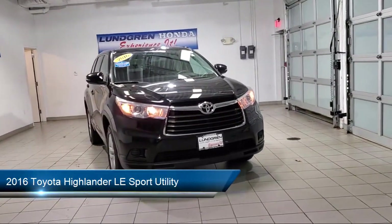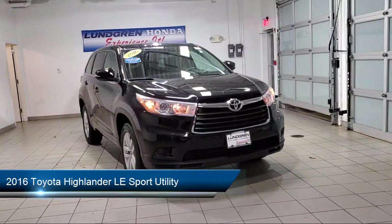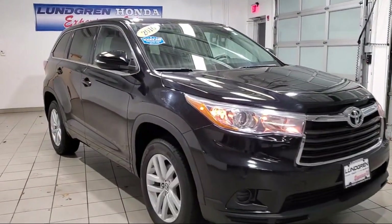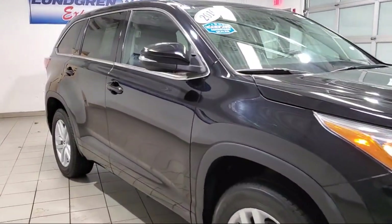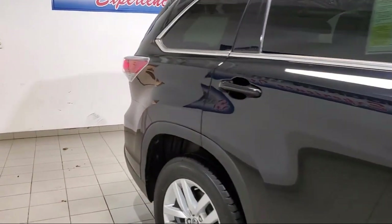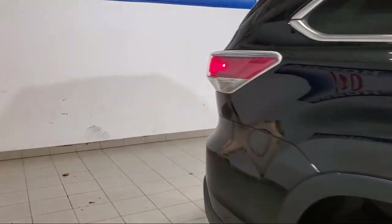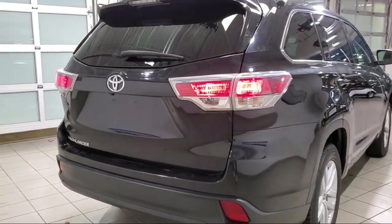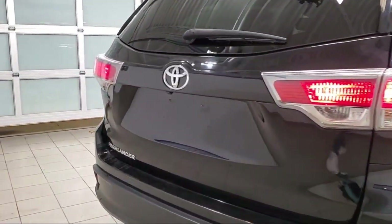It comes equipped with third row seating, rear view camera, keyless entry, heated door mirrors, split fold down rear seat, Entune audio system, steering wheel controls, rear spoiler, alloy wheels — 18 inch 5 spoke machined face alloy wheels — and has less than 95,000 miles on the odometer.